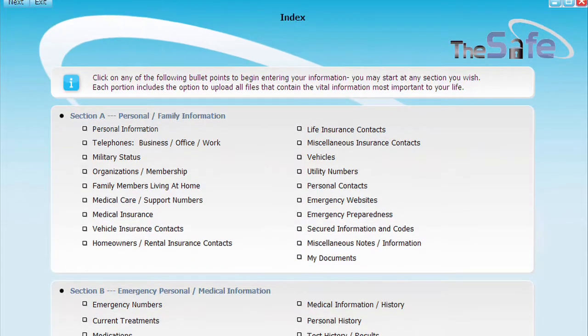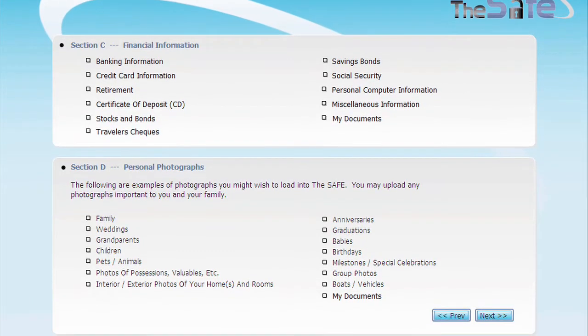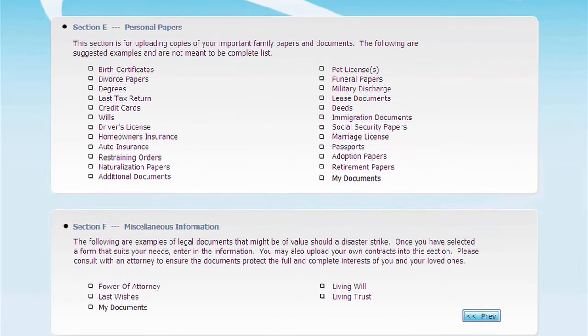Just fill them out and The Safe organizes your records and keeps thousands of pages of records and hundreds of photos. Everything about your life — everything that's vital and important.